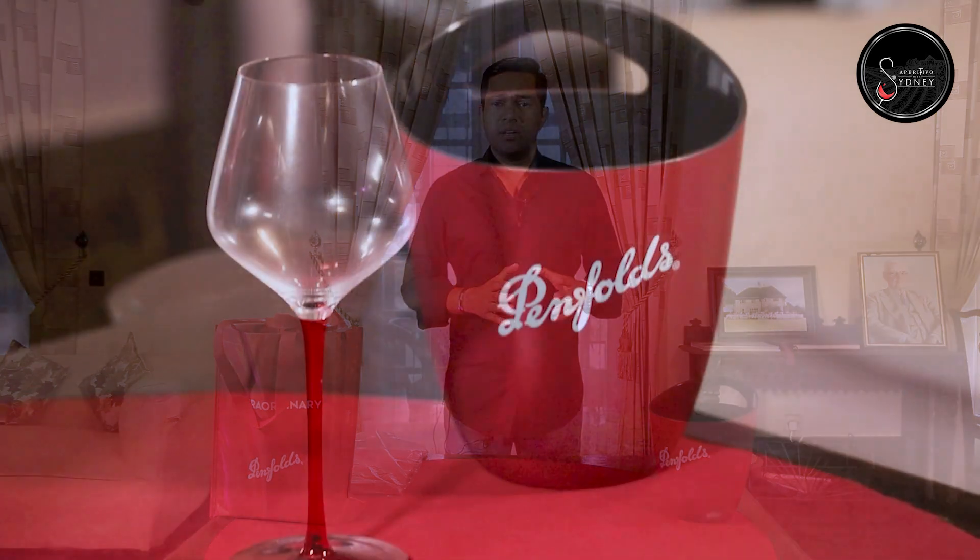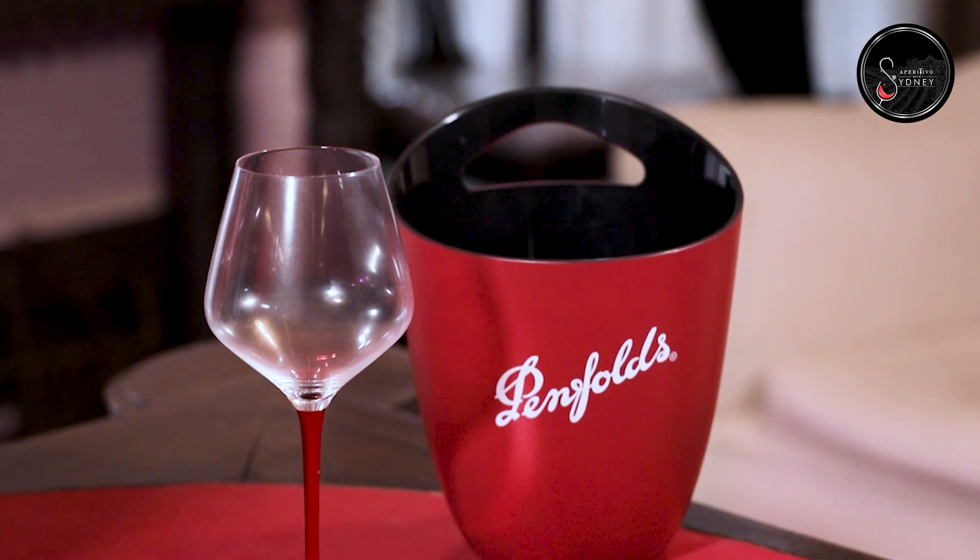Today I'm going to do something different. I'm going to unbox a gift bag from Penfolds. If you know Penfolds Winery, it is one of the oldest and most prestigious wineries in Australia, very well known all over the world, which started in 1844. I got my gift bag from Penfolds — let's see what's inside.